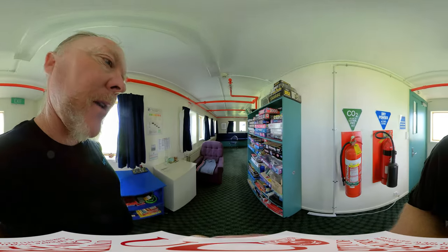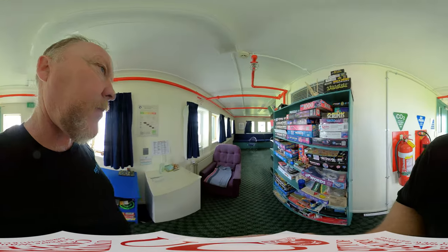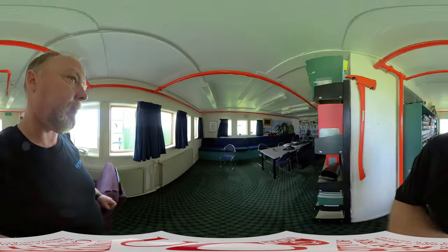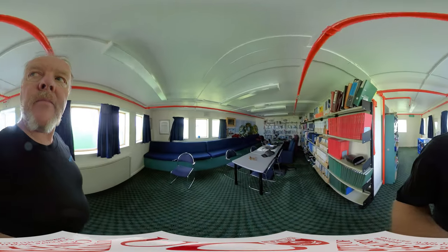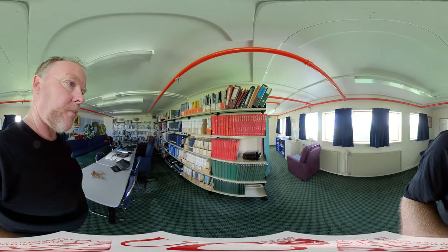There are lots of games to play everywhere, a little quiet spot where you can just relax. Library books that cover a lot of Antarctic science and some of the history.